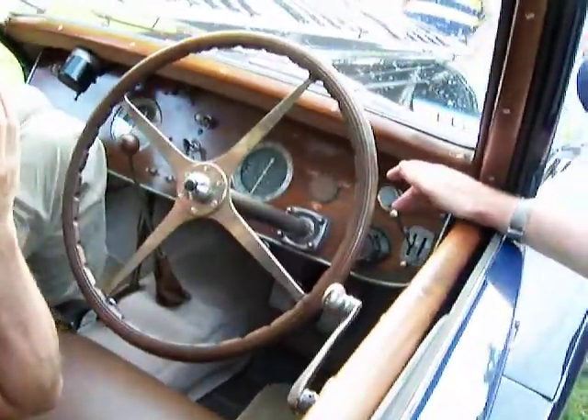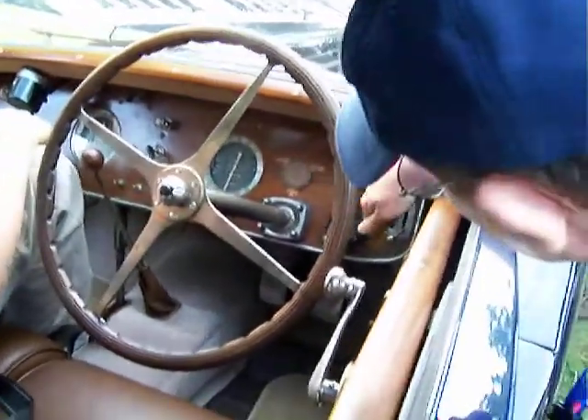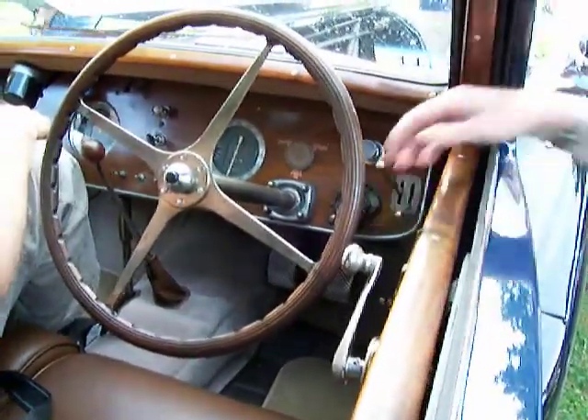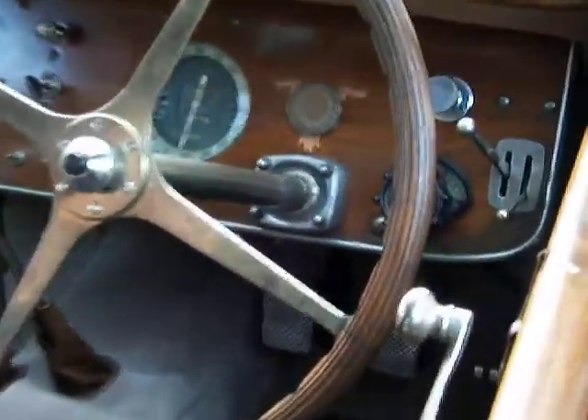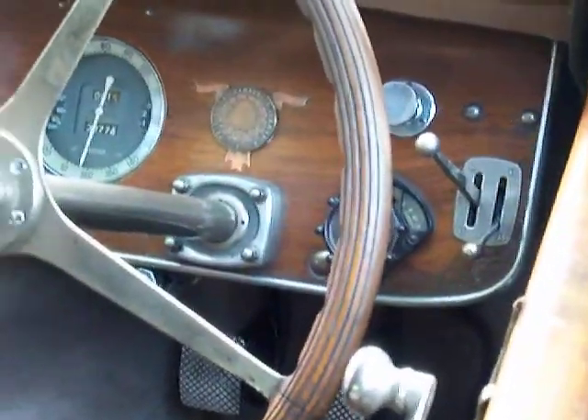That works the advance/retard if you want to adjust it. And that adjusts the idle — like when you start it up, sometimes you've got to move that up until it warms up, and then you lower it back down. Even the seats to me are beautiful, they're so bowed up.